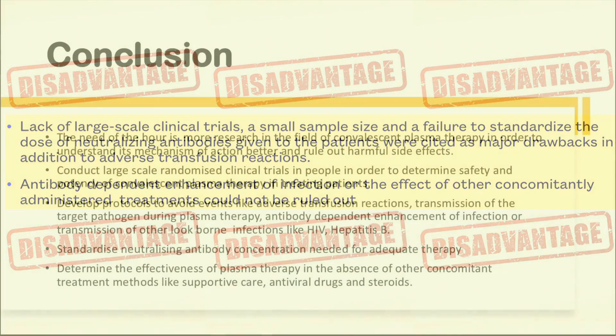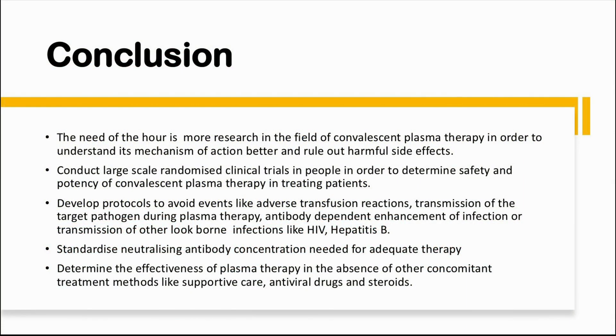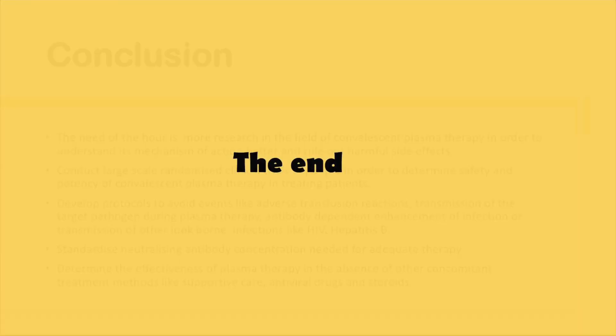In conclusion, we can say that we need to conduct large-scale clinical trials to establish the safety profile of plasma therapy. We need to develop protocols to avoid adverse transfusion reactions and the transmission of pathogens during plasma therapy.